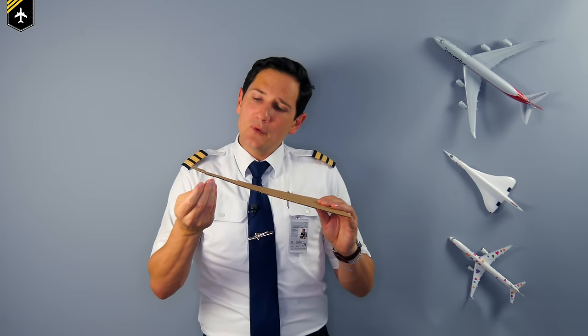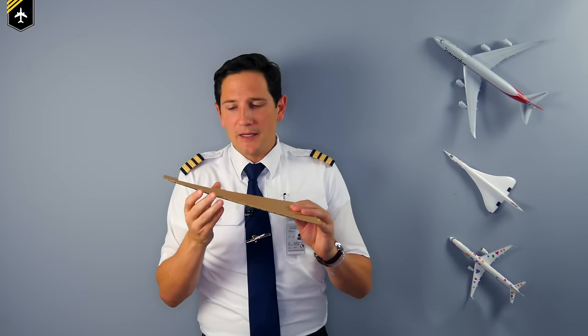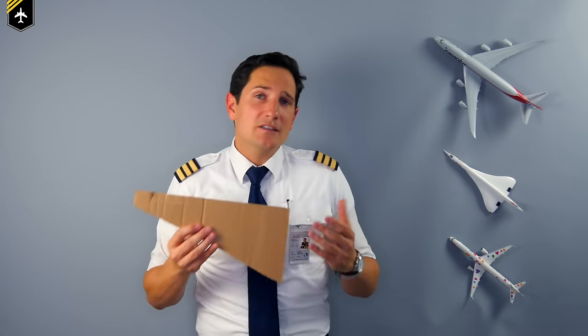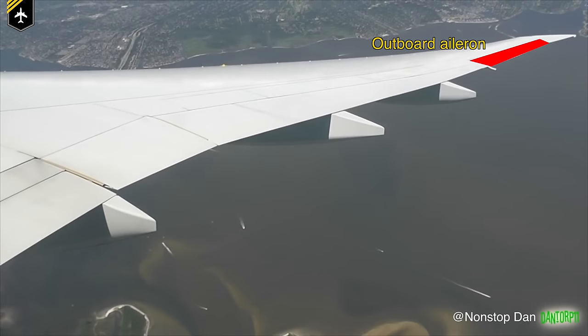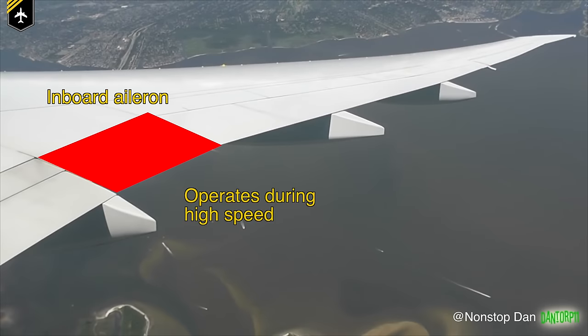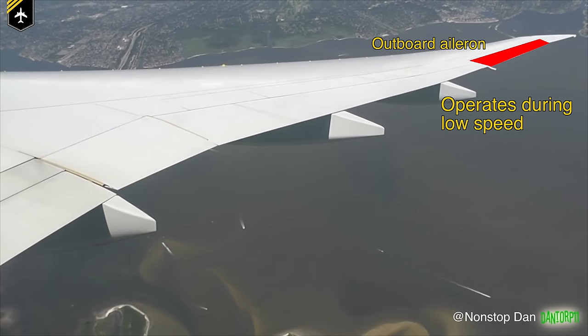As there's more lift generated just at that part of the wing, it will bend upward first. To counteract that, planes with larger wingspans, such as the Boeing 777, have inboard ailerons which are used during high speed to reduce the stress on the wing. For low speeds, the outboard ailerons are used, or a combination of both. In this video here, you can see the outboard ailerons are barely deflecting compared to the inboard ailerons.